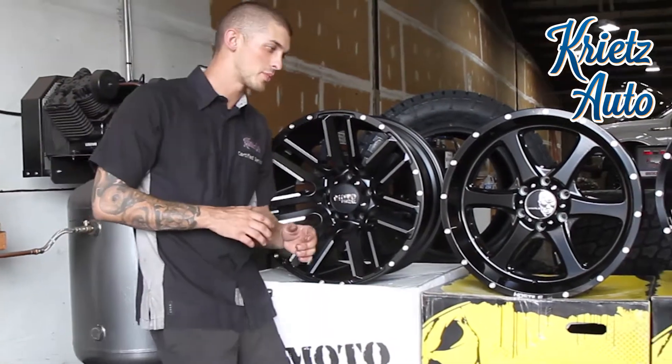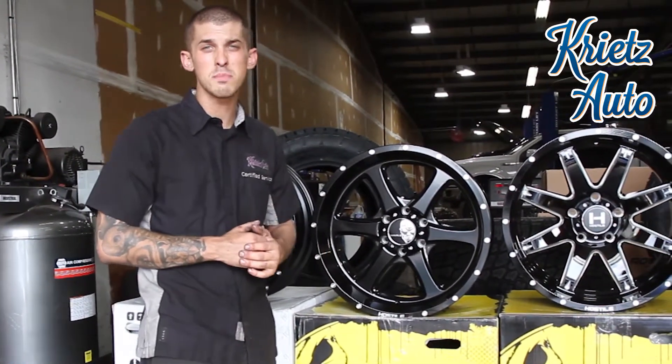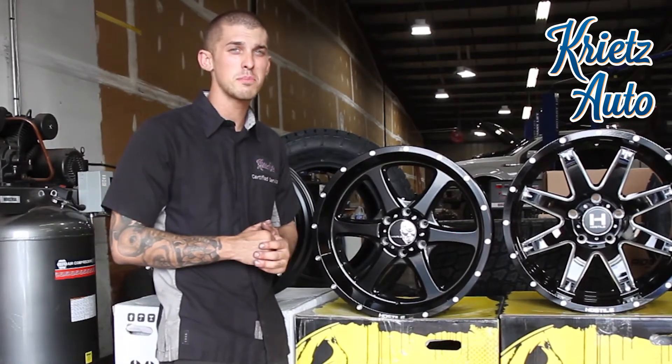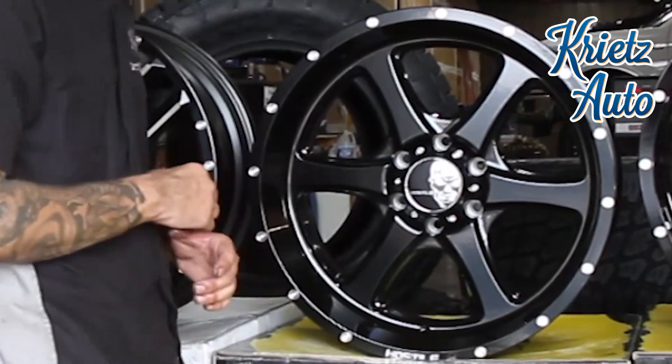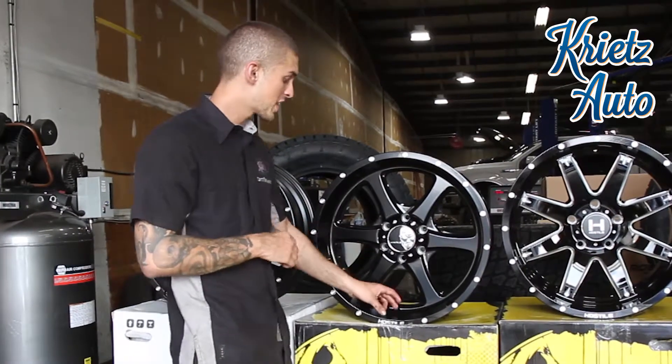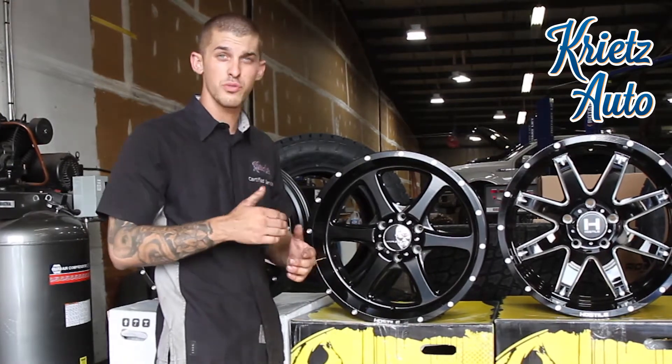The next wheel I'm going to be talking about is a Hostile Exile wheel. The size of this wheel is a 20 by 10 with a negative 19 millimeter offset. It has a nice satin black finish through the whole entire wheel, a nice three and a half inch lip, and they also offer this wheel from a 20 to a 24 inch rim.